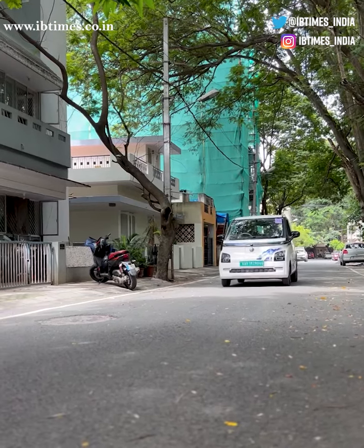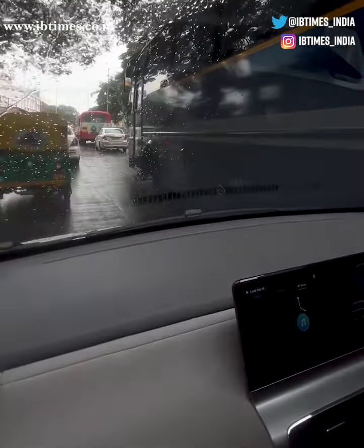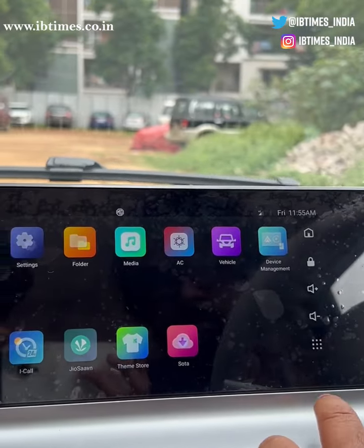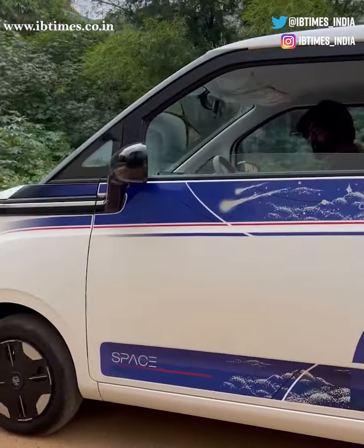The MG Comet EV is a small and affordable electric car that's perfect for city driving. MG claims the car offers a range of up to 230 kilometers on a single charge, and there are a lot of features such as a touchscreen infotainment system, a rear view camera, ABS, cruise control, and a lot more.